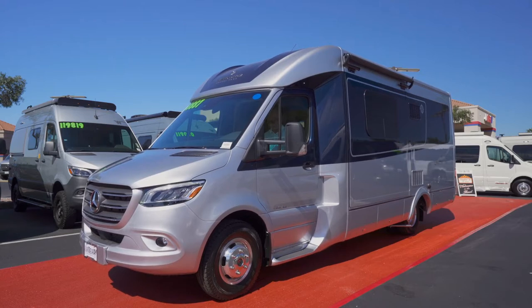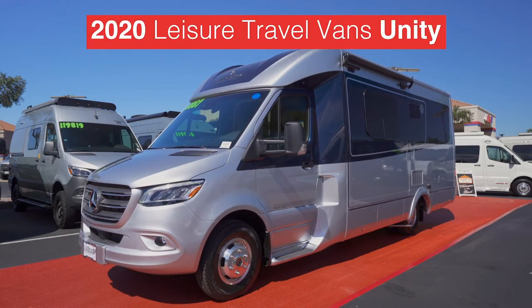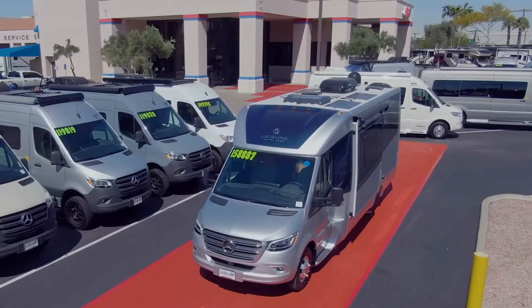Now, all the way from Winkler, Manitoba, our neighbors to the north at Leisure Travel present this year's Unity, smartly sporting a denim paint combination and Dura-Bright aluminum wheels. That's a head-turner.